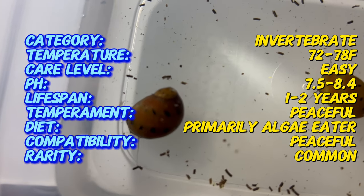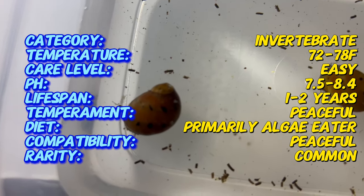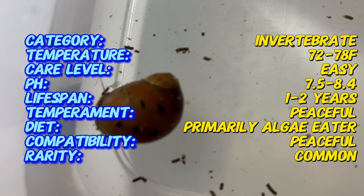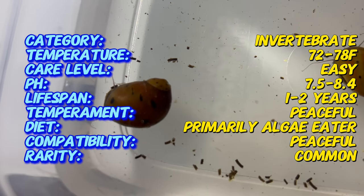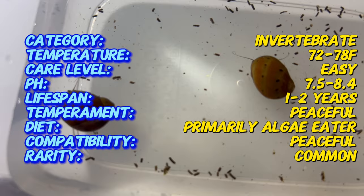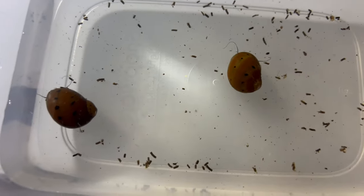Red-spotted nerite snails thrive in aquariums that replicate their natural habitat with stable water parameters. They prefer water temperatures between 72 and 78 degrees and a pH range of 7.5 to 8.5. It's essential to maintain good water quality, as these snails are sensitive to high levels of ammonia and nitrites.